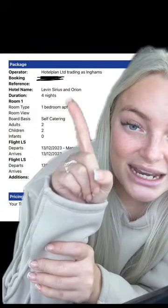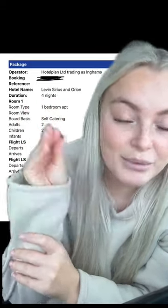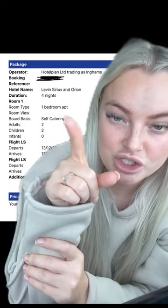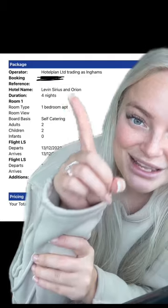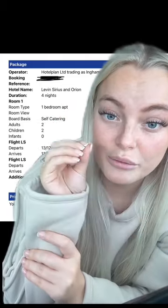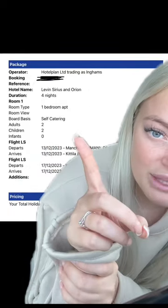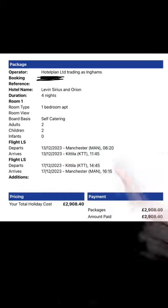We stayed at the Levin Sirius and Orion — I have a full apartment room tour on my page, it's on the playlist 'Lapland' if you want to check that out. It's absolutely stunning. We stayed there for four nights; it says a one-bedroom apartment but if you check that video out you'll see it's more like a two-bedroom apartment.